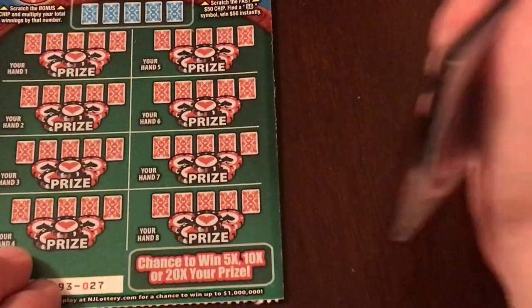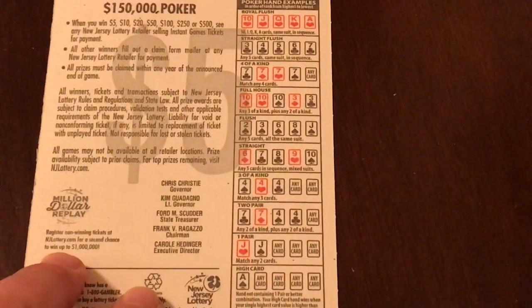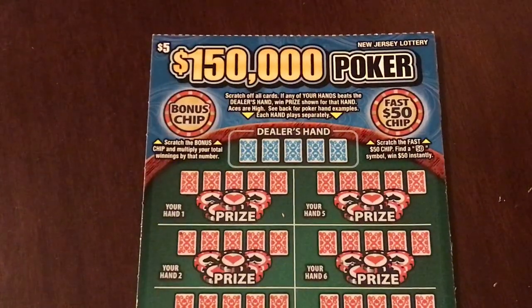Now for the moment of truth — this $5 ticket looks awesome with a couple different games on it. Scratch off all the cards; if any of your hands beat the dealer's hand, you win the prize for that hand. Aces are high. For those who'd like to see the poker hand examples, go ahead and pause the video and check them all out. New Jersey doesn't seem to put their odds on the tickets. There's also a bonus chip: scratch it and multiply your total winnings — we'll do that last.